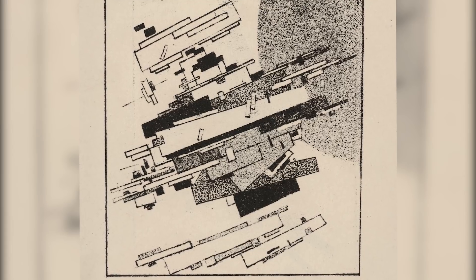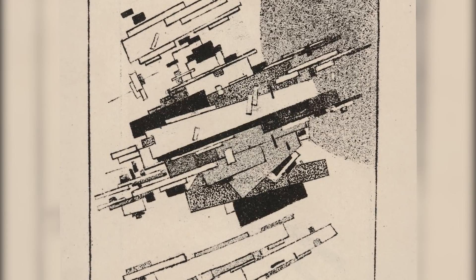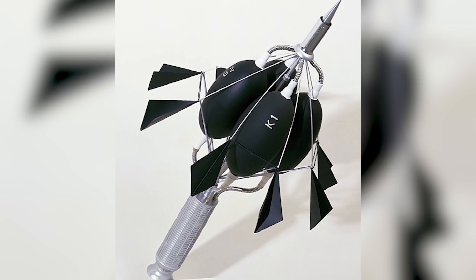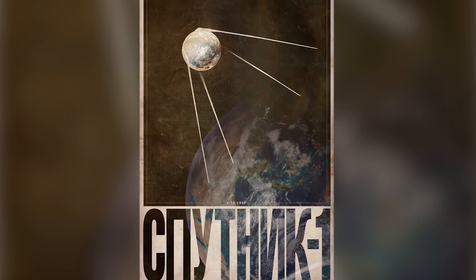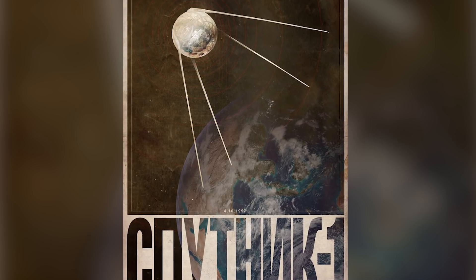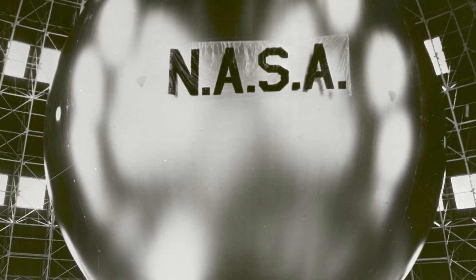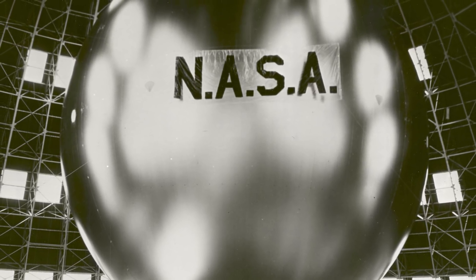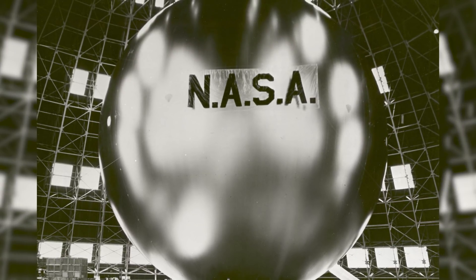Russian avant-garde artist Kazimir Malevich was the first artist to imagine art in space. Others followed, designing self-propelled rockets that were never launched. While Malevich's artistic vision was never realized, the Soviet Union sent Sputnik 1, the first artificial Earth satellite, into orbit in 1957. NASA followed with Explorer 1 in 1958 and Echo in 1960. The mid-century space race was on, with the threat of Cold War conflict always lingering in its shadows.